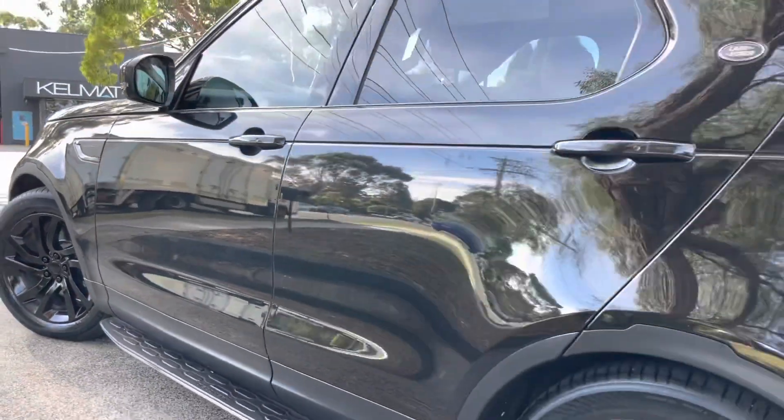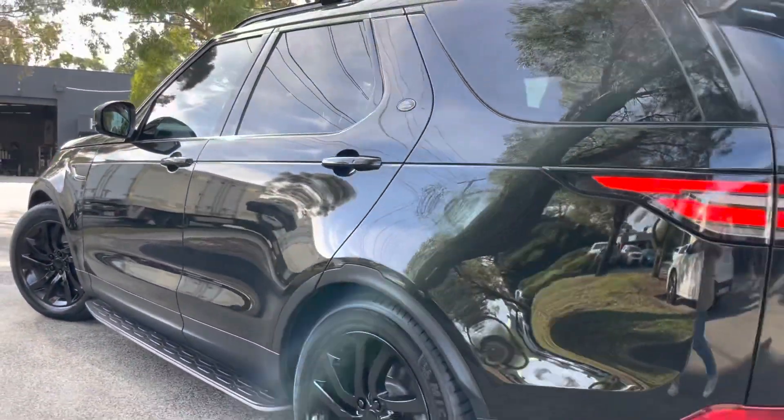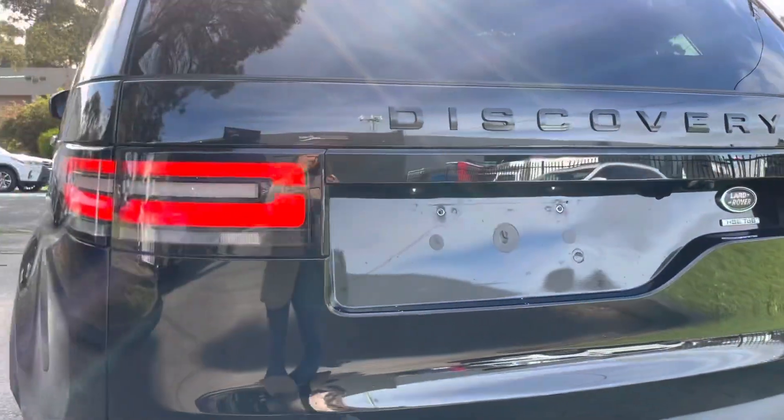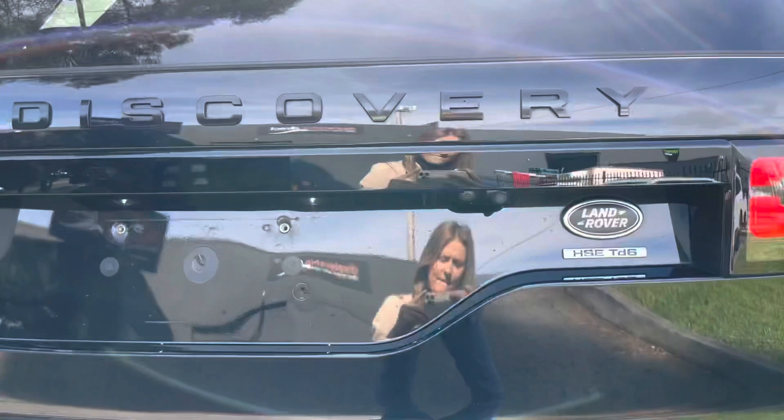It's got all of your blacked-out package, which includes all of your blacked-out grills, wheels, and badging. It's got your roof racks, side steps, and it's been really well looked after the whole way through.